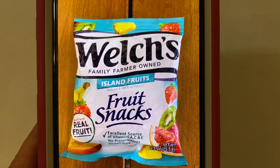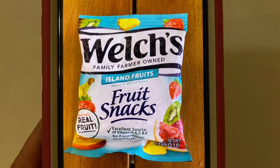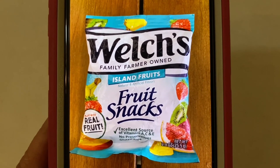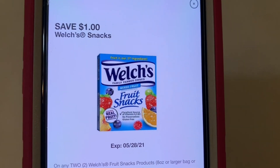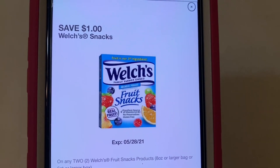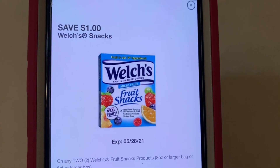The Welch's Fruit Snacks — it works on the Island Fruits and the Fruit Punch, the Orange Packets. It works on either or. And the digital coupon that's working for that is the $1 Welch's Snacks coupon. You purchase two of those fruit snacks — it'll run you $0.68. This dollar digital comes off, giving you $0.32 of overage. These are digital glitches.